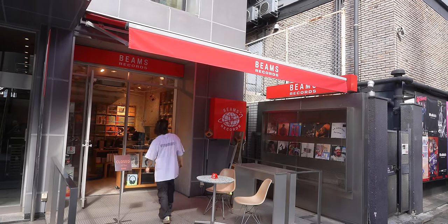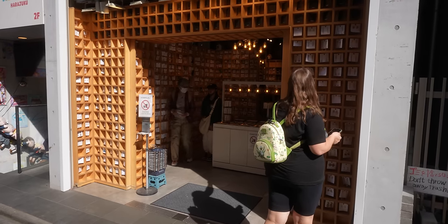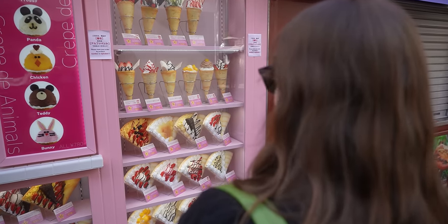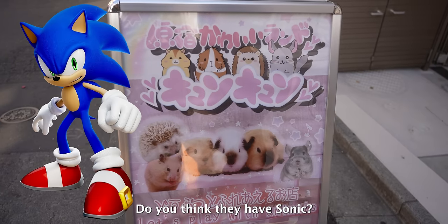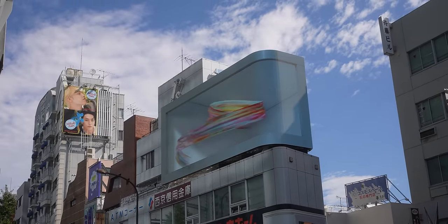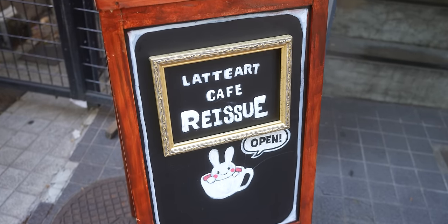Next up, we're going into the heart of Harajuku to go to a cafe that makes latte art. We just went through the cutest little back alleyway — so beautiful. I was like, we should move here. The place we're going this morning is called Cafe Reissue, and it is down a small little alley here in Harajuku. It is cash only, so make sure you've got cash on you.